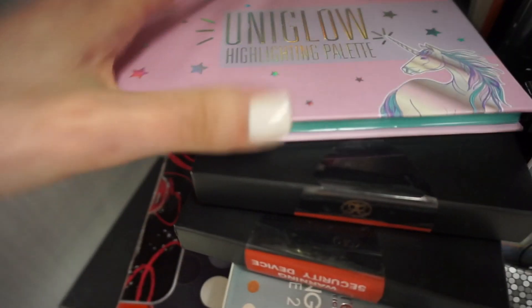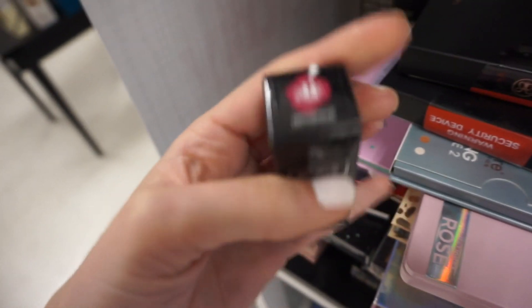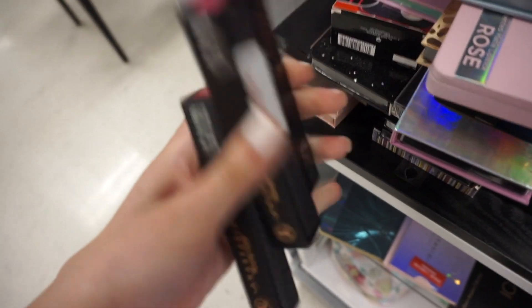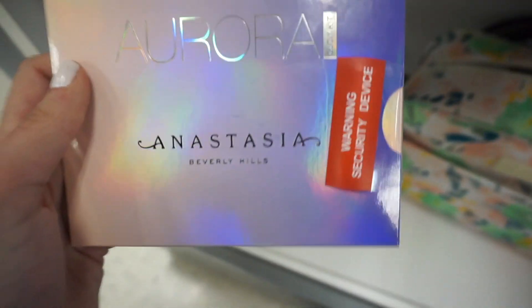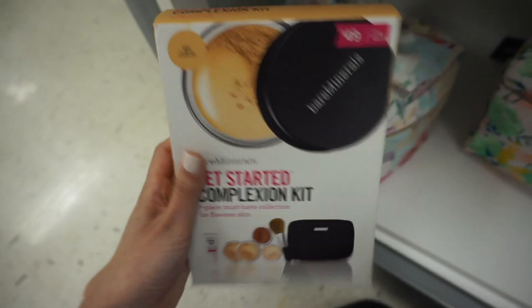You guys were curious about this palette last time — it's a Uniglow highlighter palette from BC for only $4.99, with some really pretty holographic highlighter colors. They have the Kat Von D lipstick in Motorhead for $7.99, and the Anastasia lip glosses in Socialite, Rio, and Orchid for $7.99 as well.